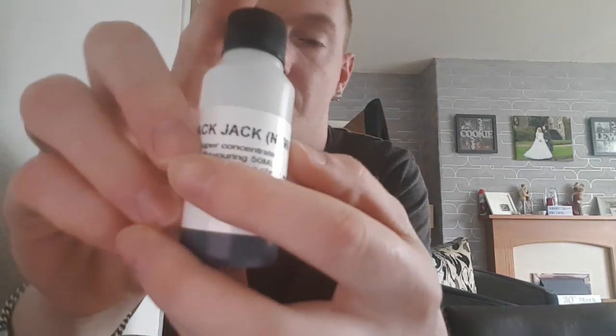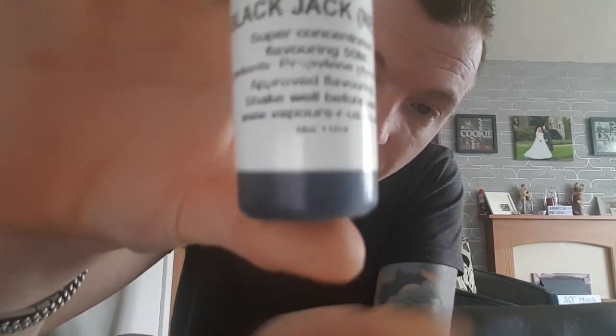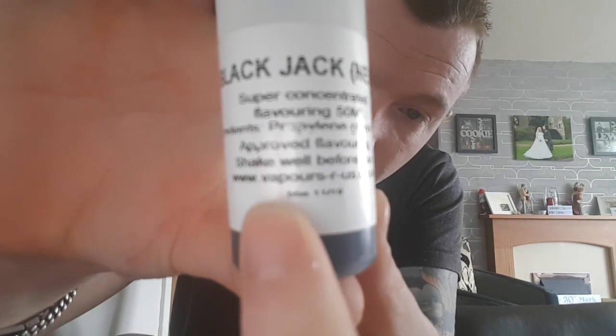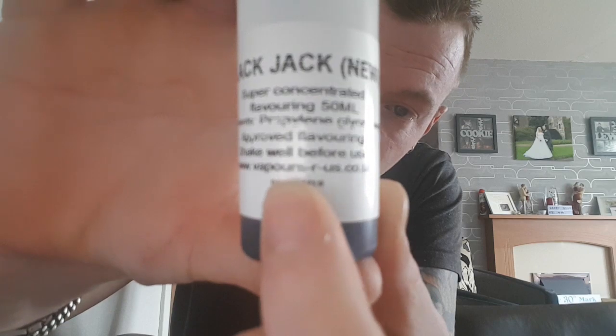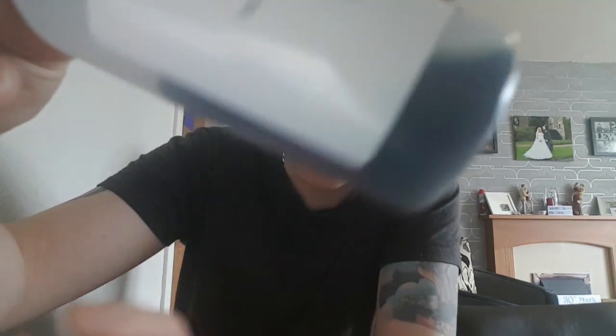So I was ordering Blackjack from Vapours R Us. This is the bottle — my camera's running back to front, but you'll see the bottle there. It does say at the bottom www.vapoursrus.co.uk. And as you can see, it is black — it is genuinely jet black.